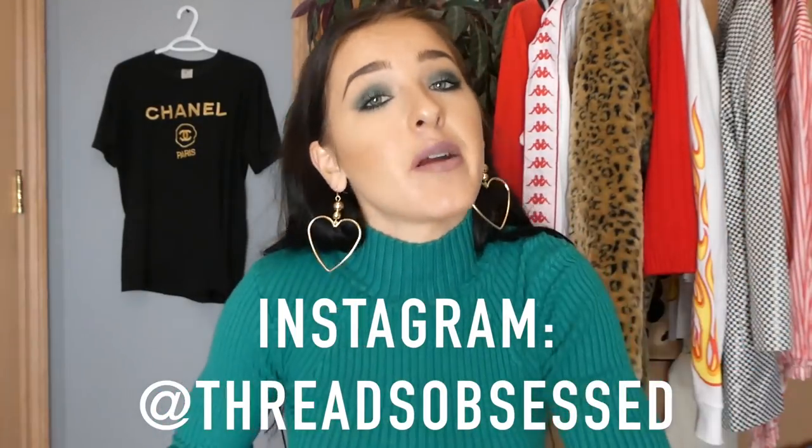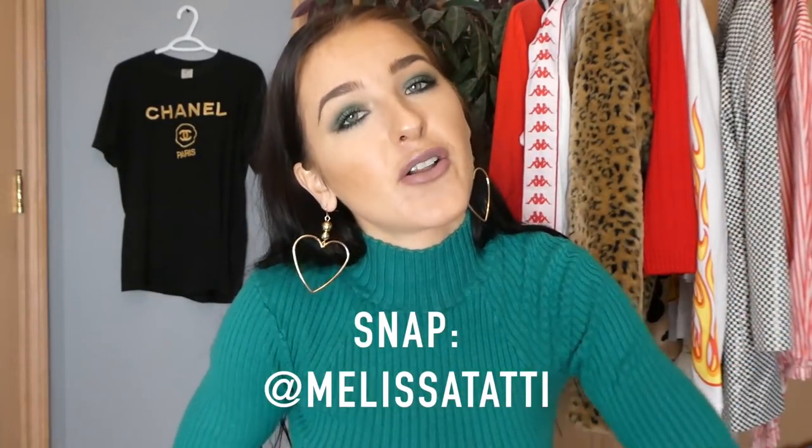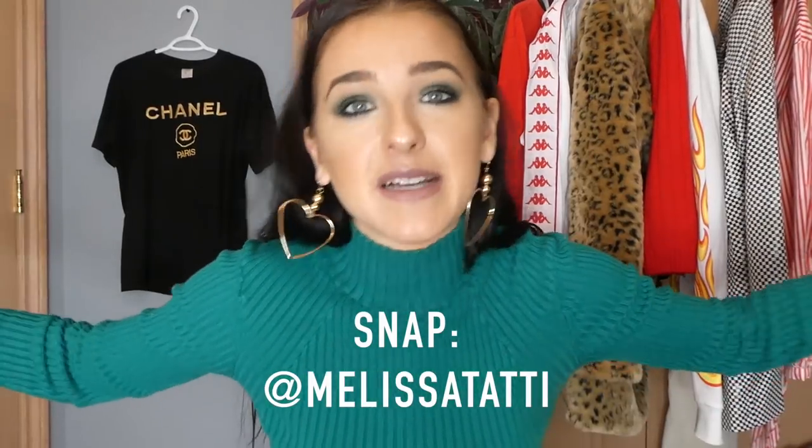Also follow my Instagram — it's at Threads Obsessed — and add me on Snapchat, my Snapchat is Melissa Taddy. But without further ado, before this video gets way too long, let's get into it.